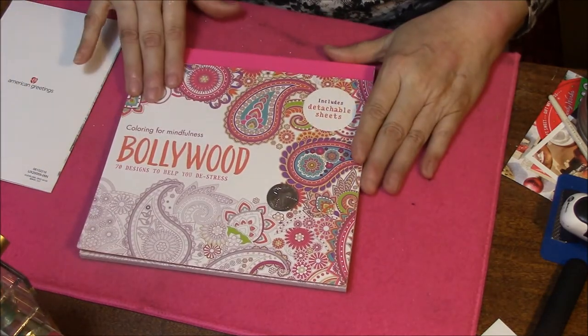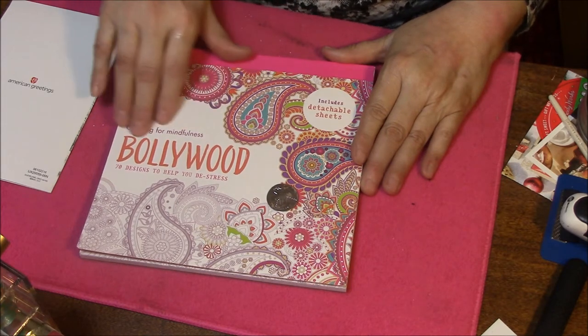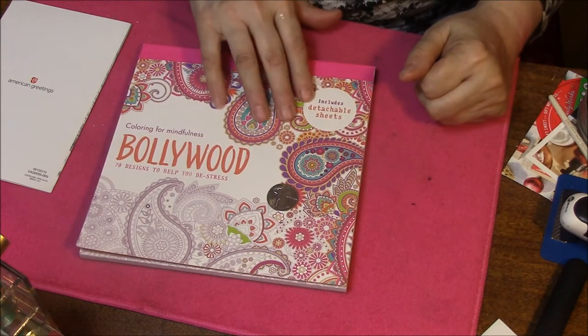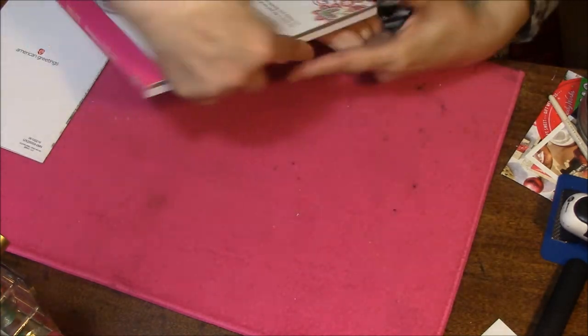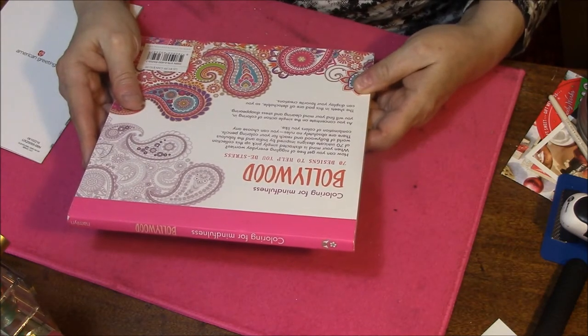This is a book with detachable sheets. It's coloring for mindfulness - Bollywood - designs to help you de-stress. And these are detachable sheets. There is the back. I will read you the back. It's going to be upside down here. Seventy Designs to Help You De-Stress.